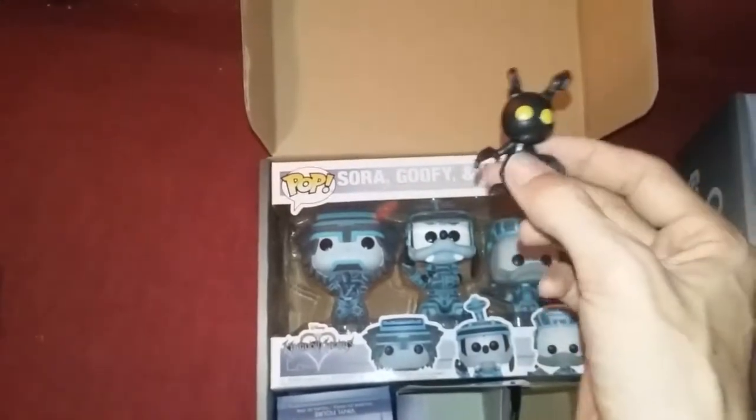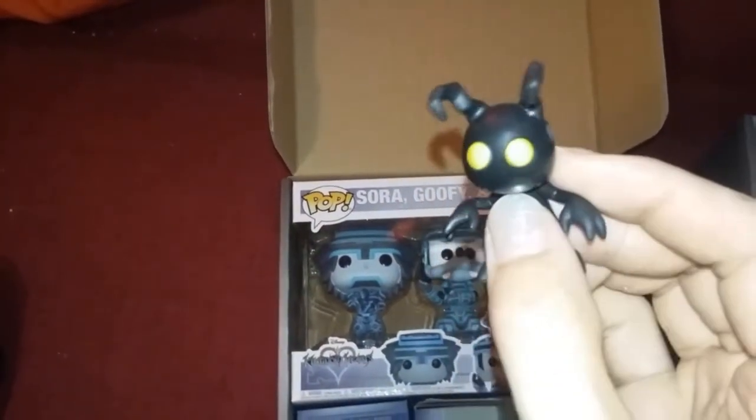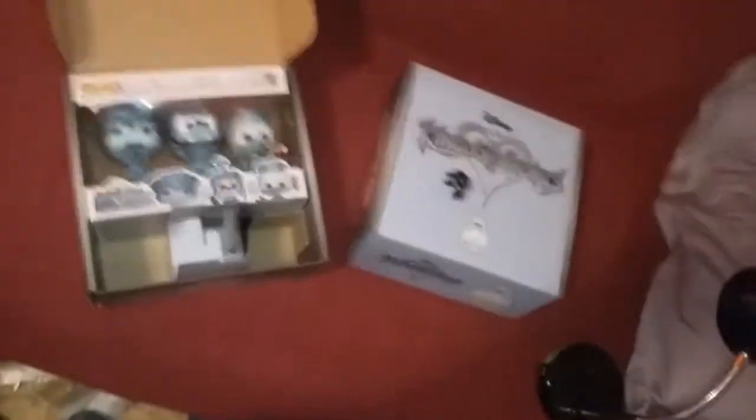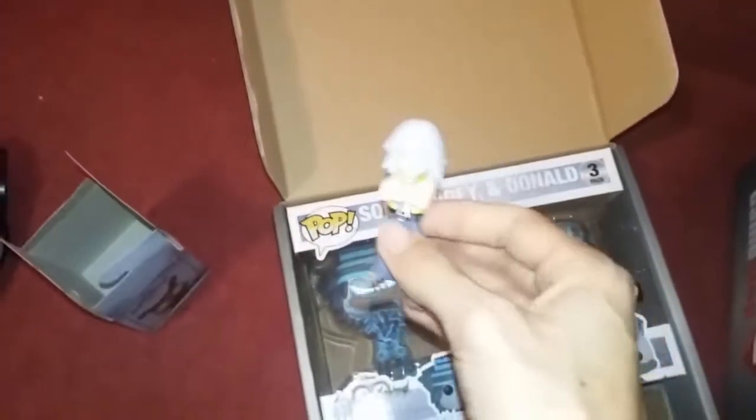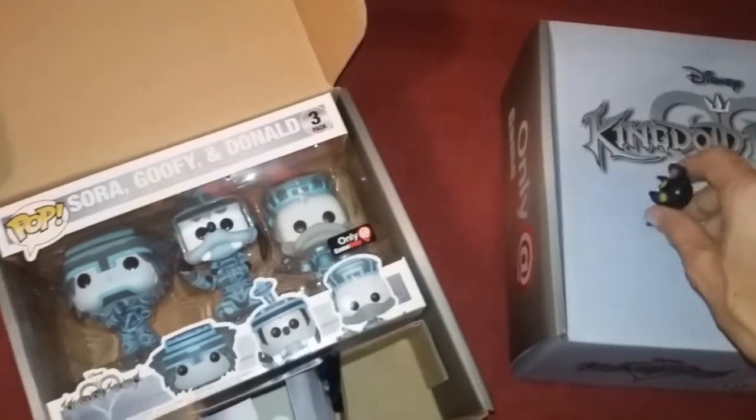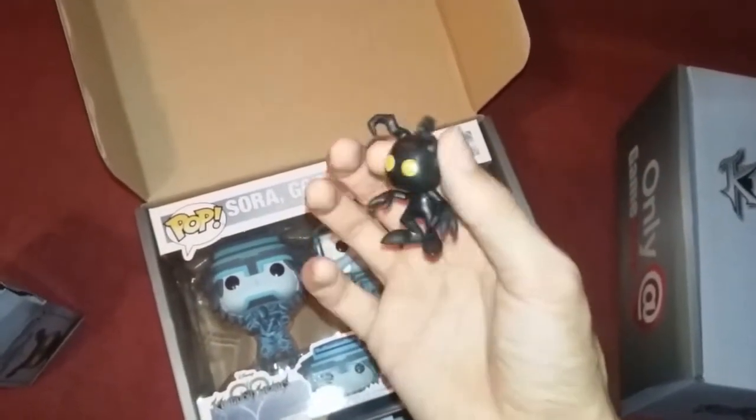The first mystery bag is the little Heartless — the eyes actually glow in the dark, though that's kind of hard to see on camera. And then the other little box here, if I can get it open — these are a little bit of a pain to open. There we go — Riku! So you can see him a little bit better if I can get the light to stop shining off of him awkwardly. I'll put him back in his box along with our little Heartless friend. I'm definitely going to be holding on to this little guy — I always love the Heartless.